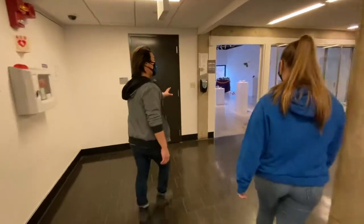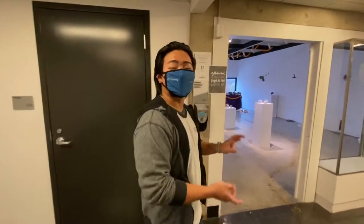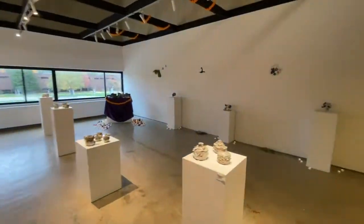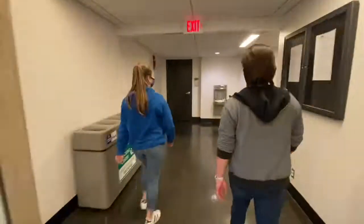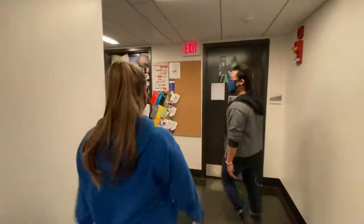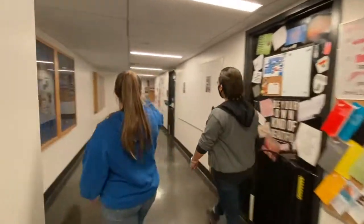And this is our Emmett Christian Gallery where students can display their artwork or have small performances. Down this hallway you'll find professors' offices as well as the theater and dance office.